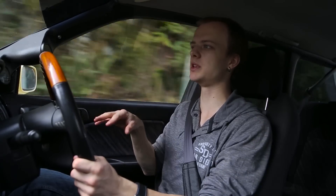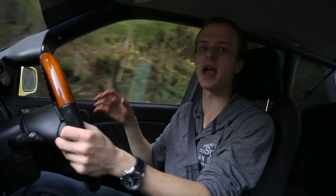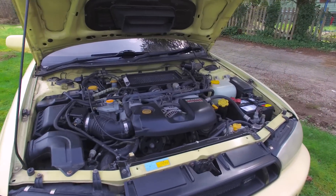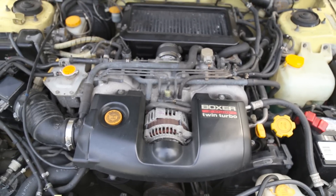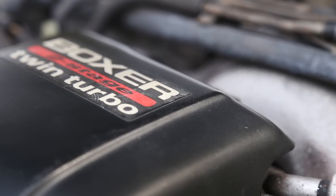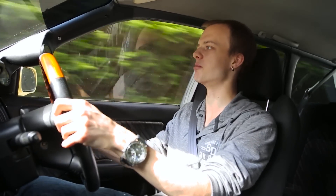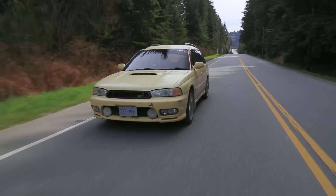It's cool that Subaru put a completely different engine setup in this car — they didn't just stick the STI engine in it. This is a completely different, purposeful setup with the twin turbos, which makes it incredibly unique. I feel like the group of people that owns these cars should be a kind of tight-knit community, because it's a very unique car, only a certain number of people have one, and it pulls hard for sure.